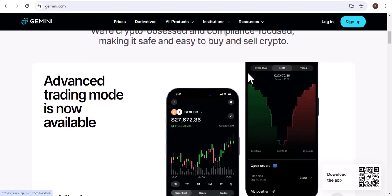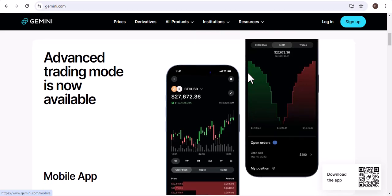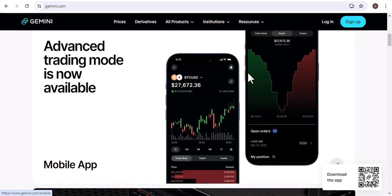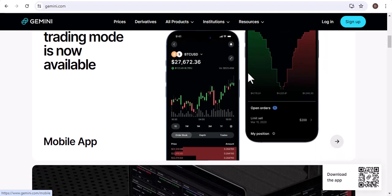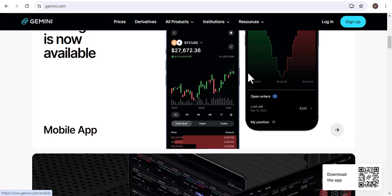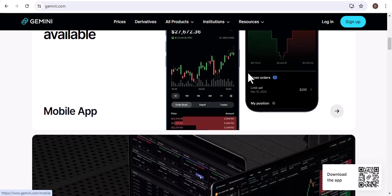Here are the steps you need to follow: Go to the Gemini website and create an account. Verify your identity. Add your debit card to your account. Deposit funds into your account. Buy Bitcoin. Once you have bought Bitcoin, you can either store it in your Gemini wallet or transfer it to another wallet.